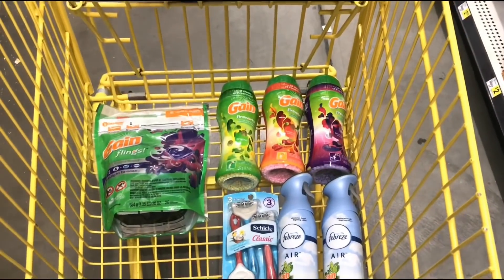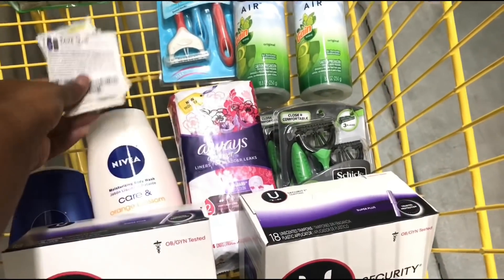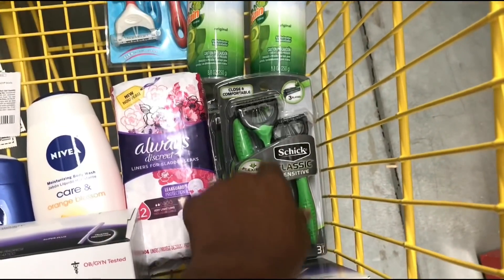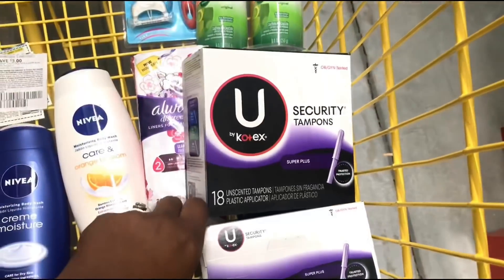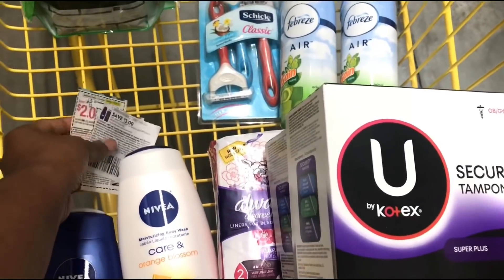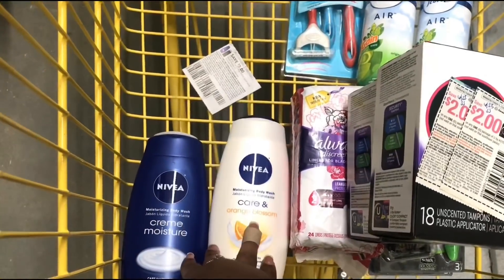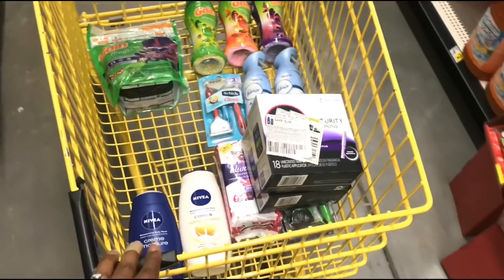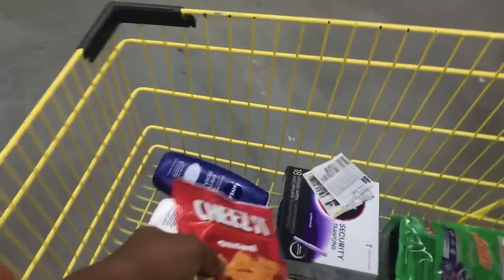For my second transaction, I need something for fifty cents — I'm at twenty-four-fifty. I have the Always Discrete Liners at three dollars with a two-dollar-off digital, two Schick Classic Razors at four-fifty each with a seven-off-of-two digital, two U by Kotex Security Tampons at three-twenty-five with two two-dollar-off manufacturer coupons, and two Nivea body washes at three dollars each with a three-off-of-two coupon. I'll grab one of these cheeses as a fifty-cent filler item. We're ready to check out.